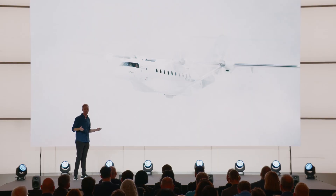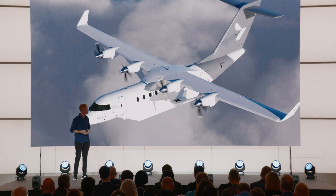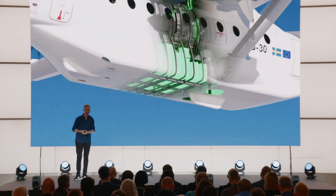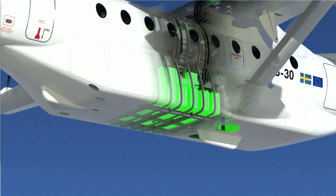This de-icing technology is purely electric, low energy, durable, and scalable. The ES30 will be the first passenger aircraft applying it on its main wing. As you may have guessed, we now have the batteries in the landing gear fairing underneath the aircraft. We've added a strut to help with the structural load of this battery.